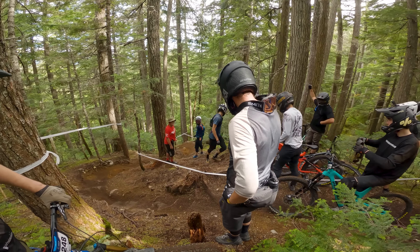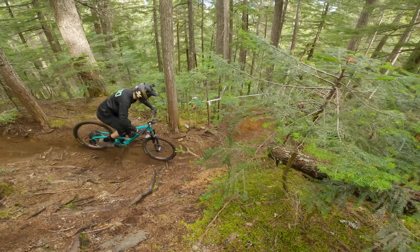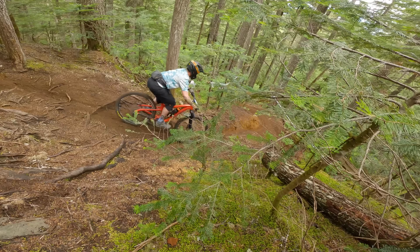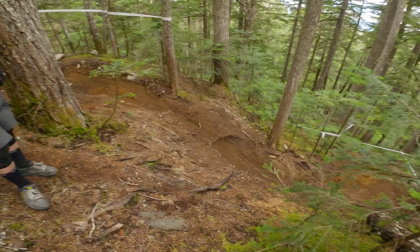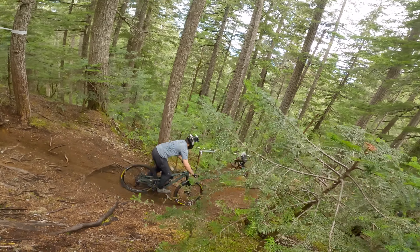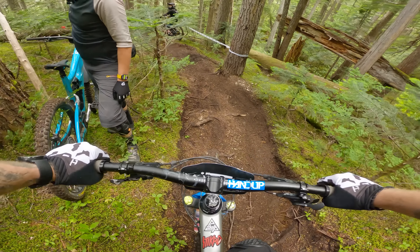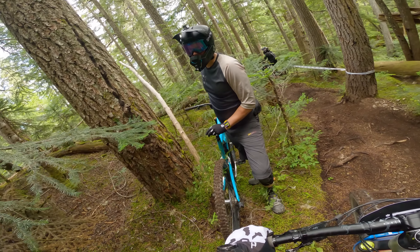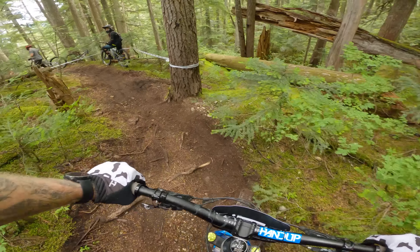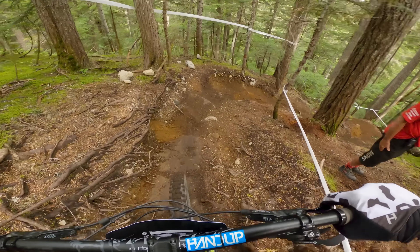This steep section was a little weird because you could either take the inside line, but this spits you out onto a loose rock slab that'll just get eaten away from all race traffic. Or you could take the high line, which sets you up better for the corner but you have to navigate some slick roots to get there. I bobbled a little bit right in the middle but it turned out to be pretty simple to get over to the high line.